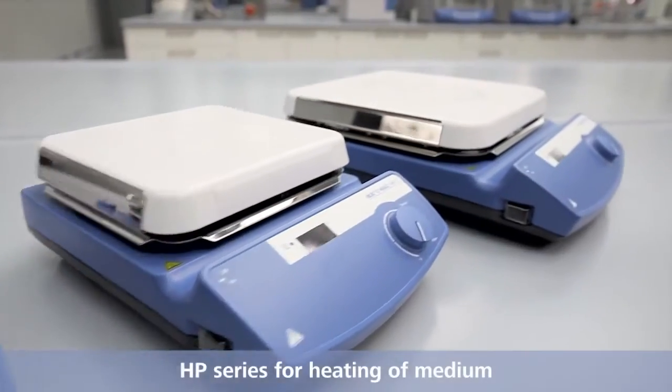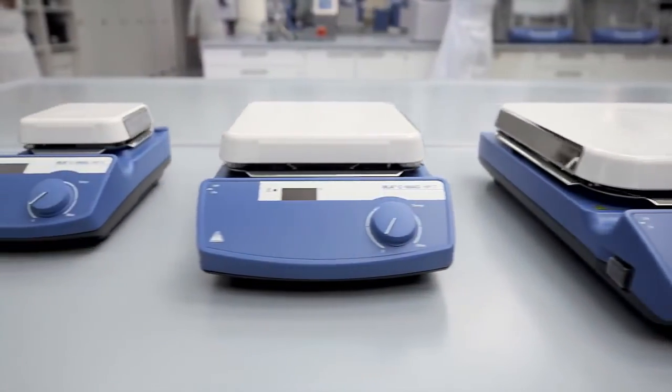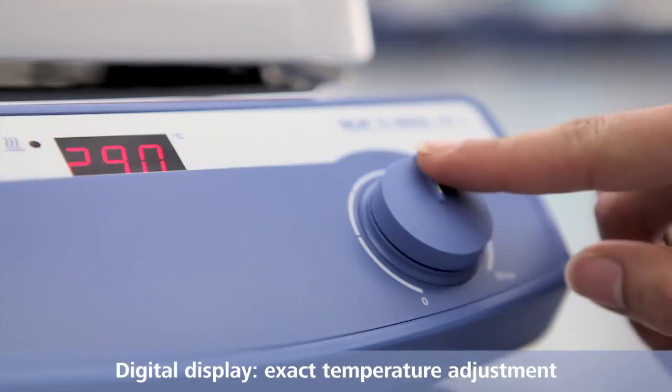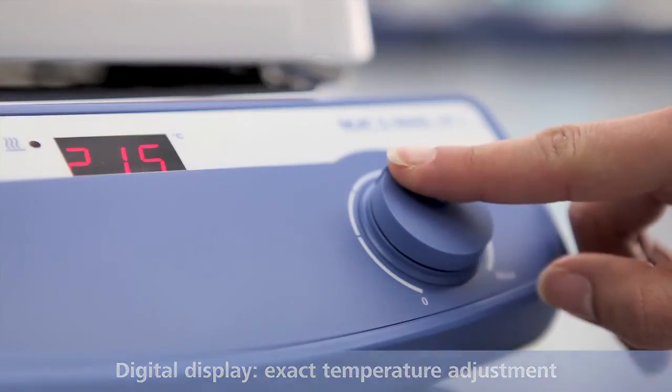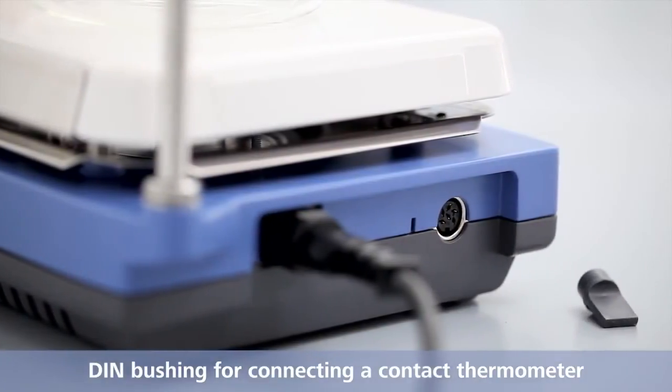HP series for heating of medium. Digital display for exact temperature adjustment. DIN bushing for connecting an electronic contact thermometer.